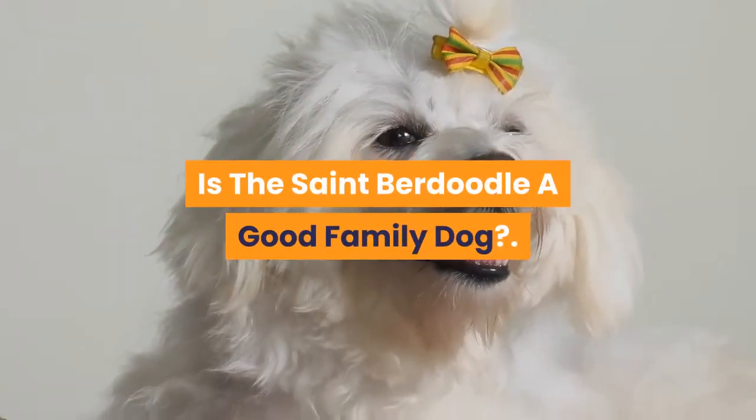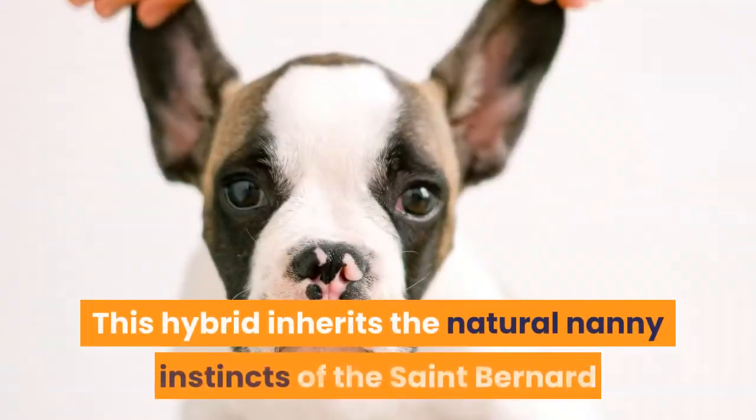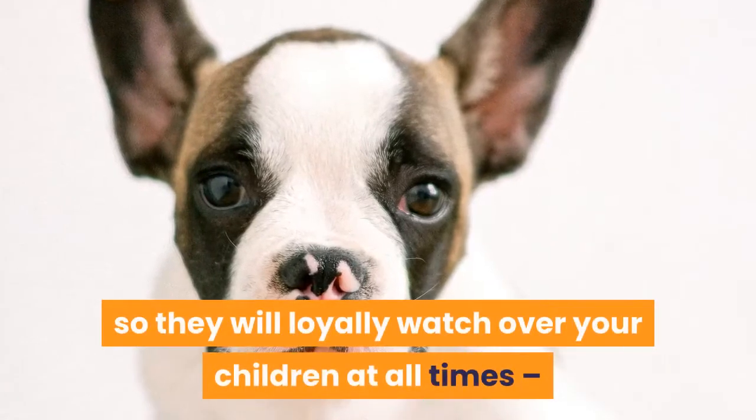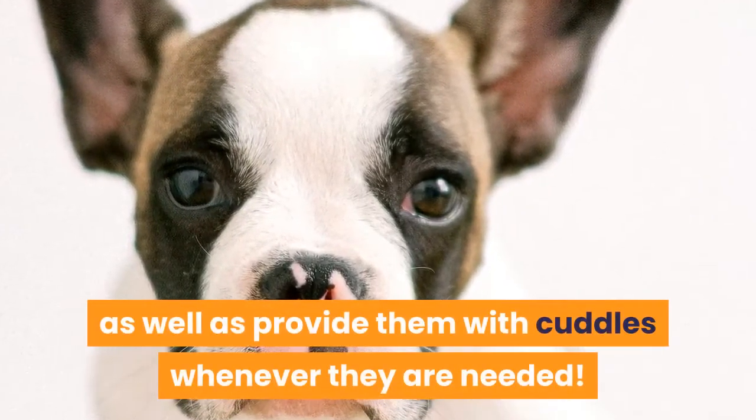Is the St. Berdoodle a good family dog? A St. Berdoodle is a perfect family dog. This hybrid inherits the natural nanny instincts of the St. Bernard, so they will loyally watch over your children at all times and provide them with cuddles whenever needed.